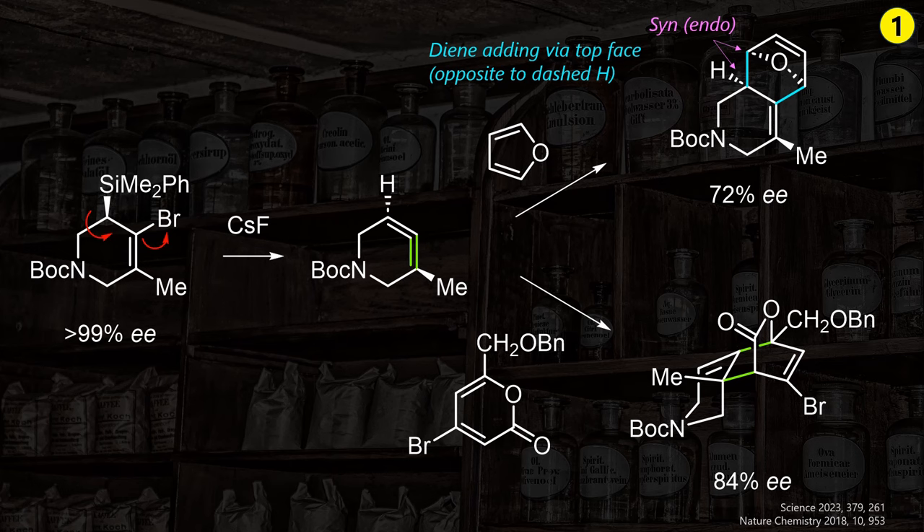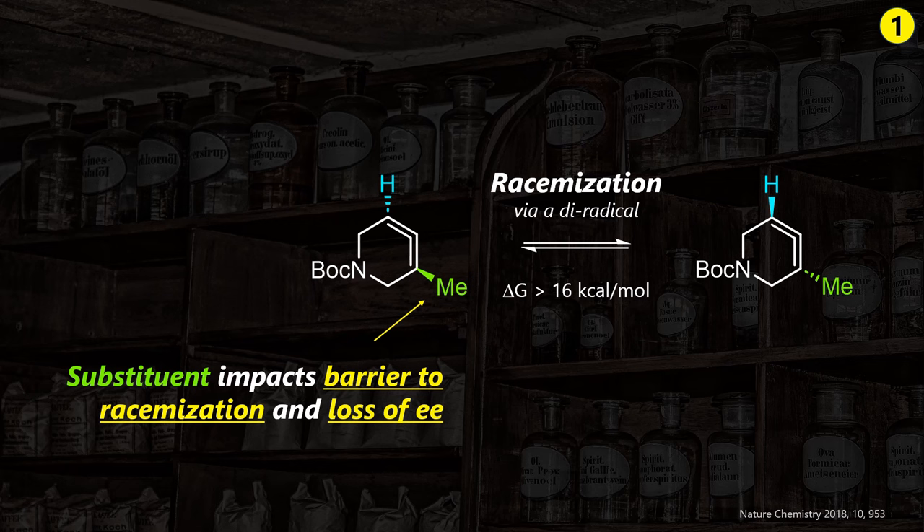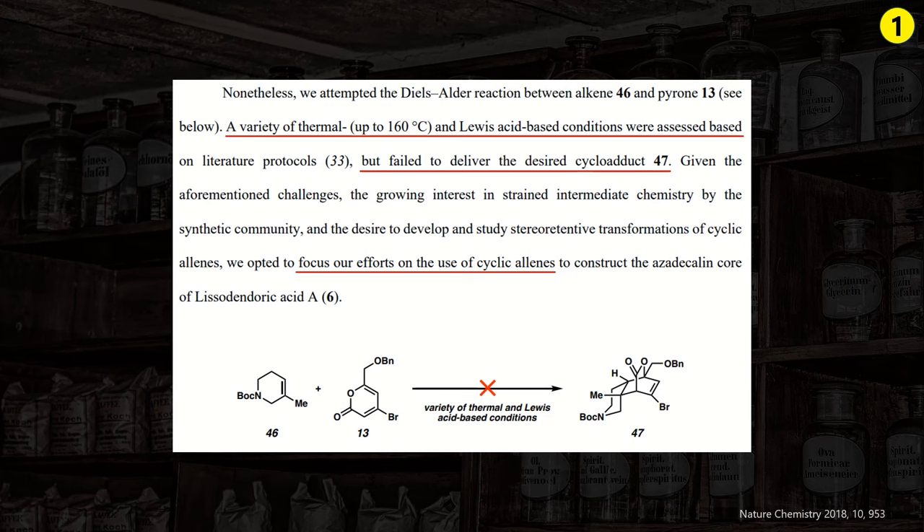The pyrone will be crucial for the total synthesis as we will see shortly. If you wonder why there is an erosion of ee, this comes from the racemization of the fleeting aryne intermediate. Based on the substituent, the energetic barrier can be higher or lower, thus influencing the degree of ee transfer. You might say, why are you overcomplicating things with the aryne? Well, this is exactly what the authors tried initially through exhaustive screening, so opting for this quite exotic method was indeed justified.